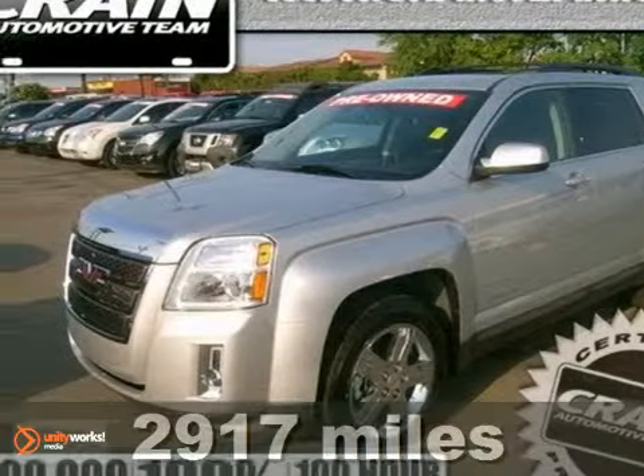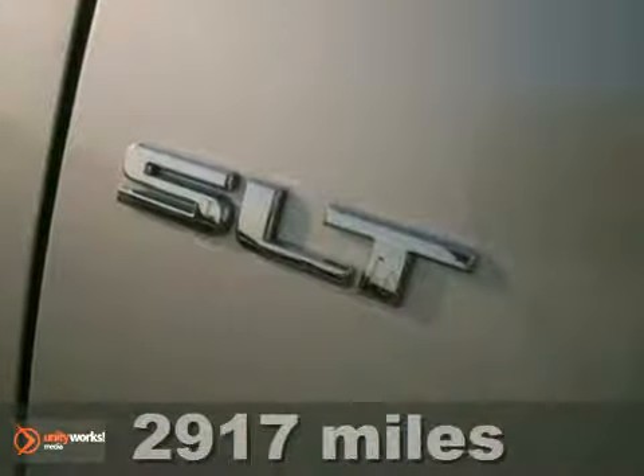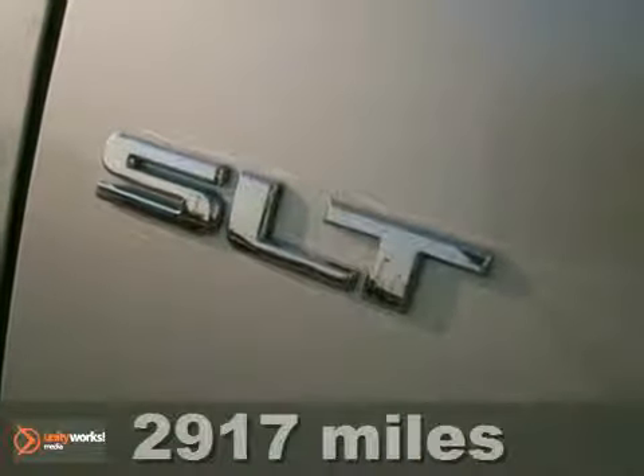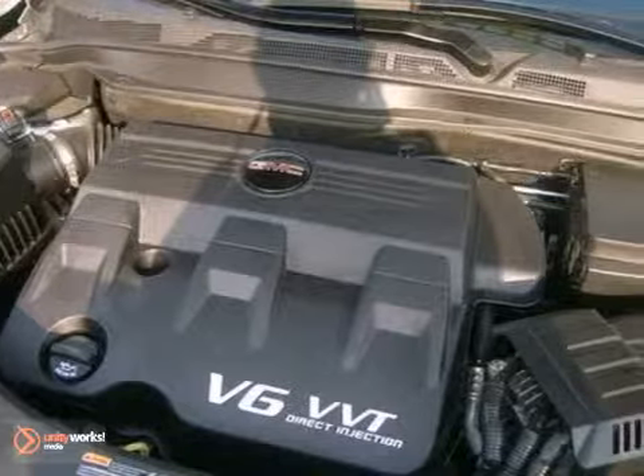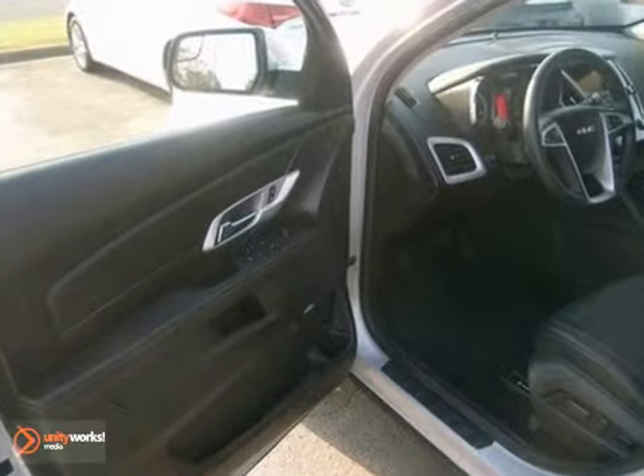You're going to like this 2012 GMC Terrain. Heated mirrors, a CD player with steering wheel audio controls, daytime running lights, anti-lock brakes and multiple airbags are just a few of the many standard features you'll find in this spacious and stylish Terrain crossover.